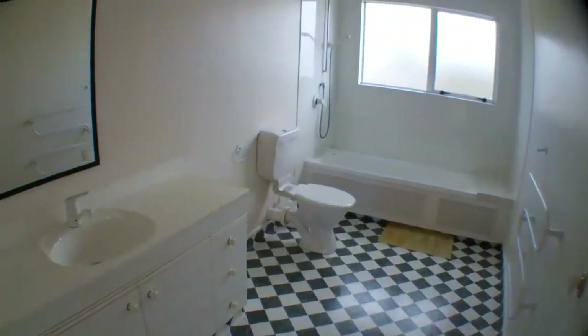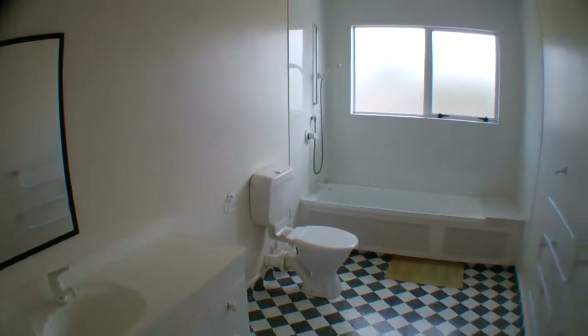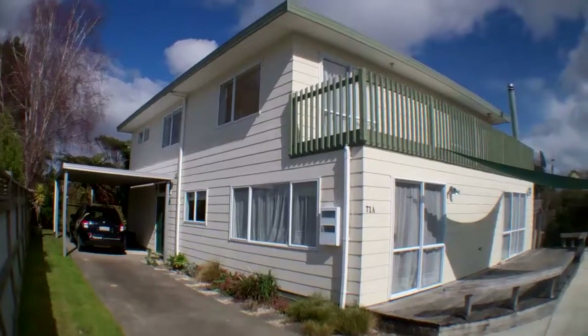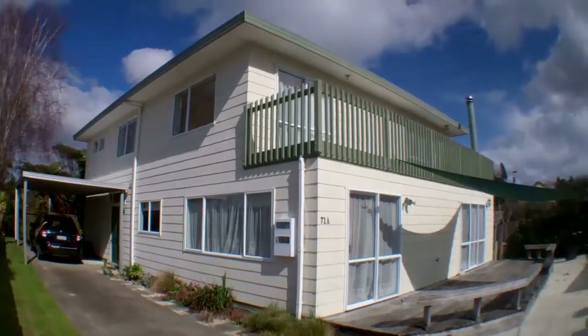And here is the third bathroom. If you want to know more about 71A Henderson Street, or any other properties, give us a call at Professionals.